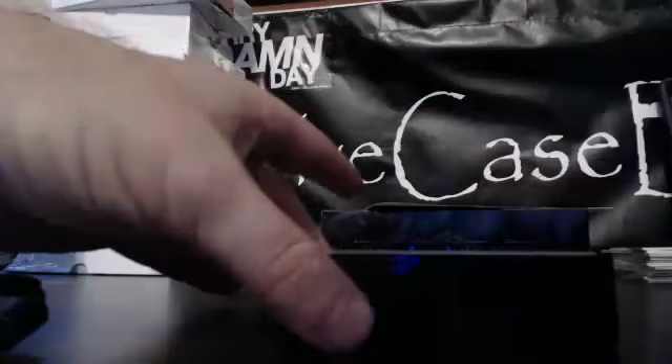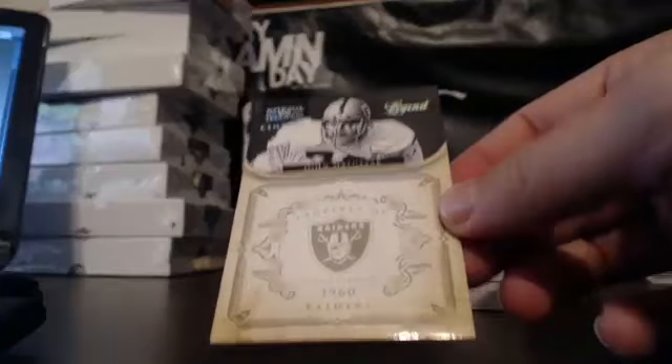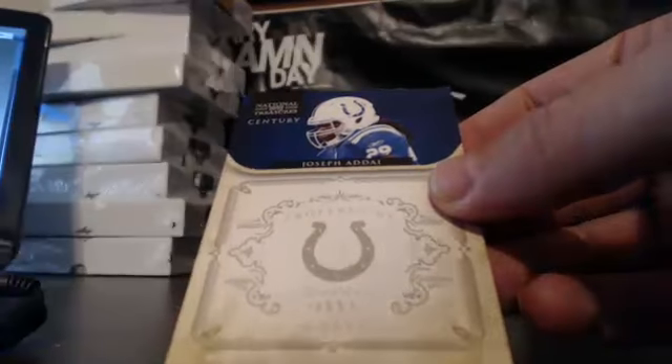Let's cut her open — two non-pregnant boxes. All right, we start out with the Raiders: John Matuszak Legend, numbered 1 of 25, goes to Adam. Next, for the Colts and Barry, we have a National Treasure Century card of Joseph Adai, 22 of 25. We've got a redemption too, and it looks like we have a beast of a card on the bottom.